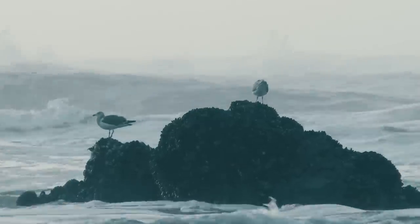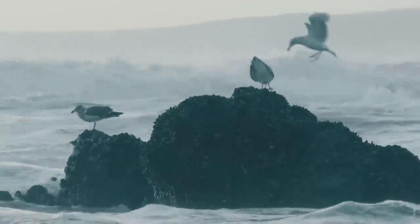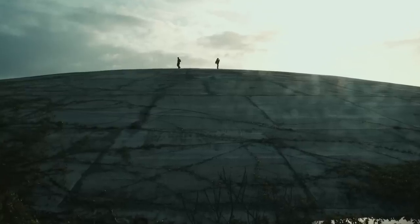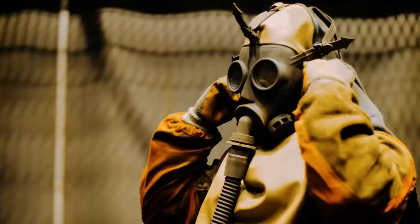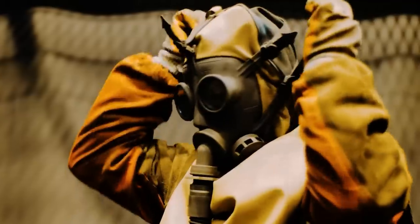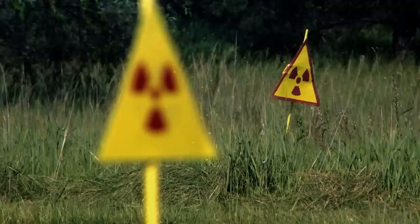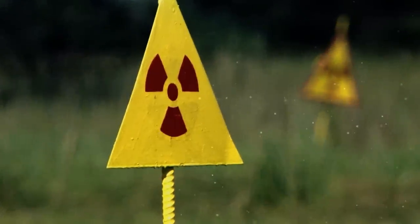In recent years, rising sea levels and the low altitude of the dome have given cause for concern. Locals believe that the combination of these factors, and the fact that the concrete appears to be chipping and cracking, may lead to a devastating nuclear leak in the impending future. A 2013 report found that the 1970s cleanup of the islands removed just 0.8% of the total waste, and that the soil surrounding the Runet Dome is in fact more heavily radiated than that within.